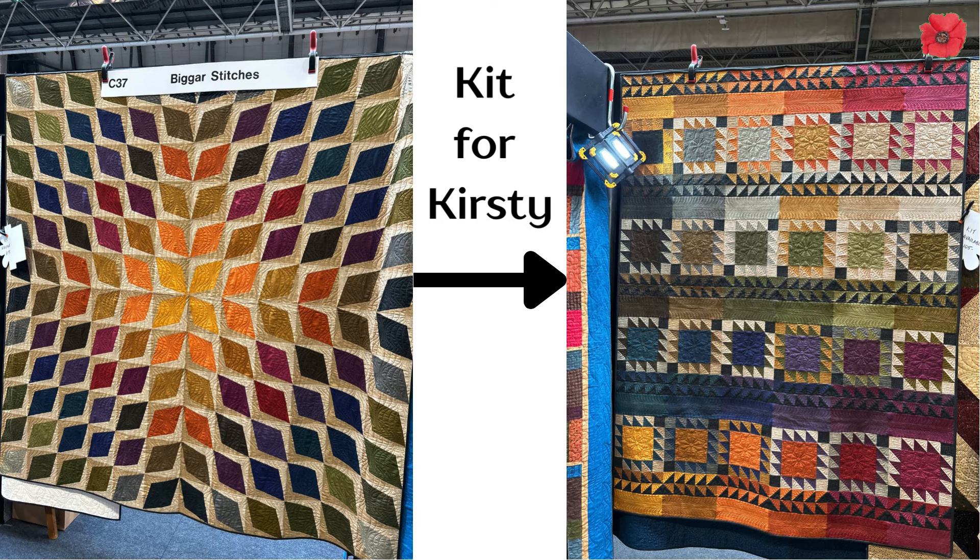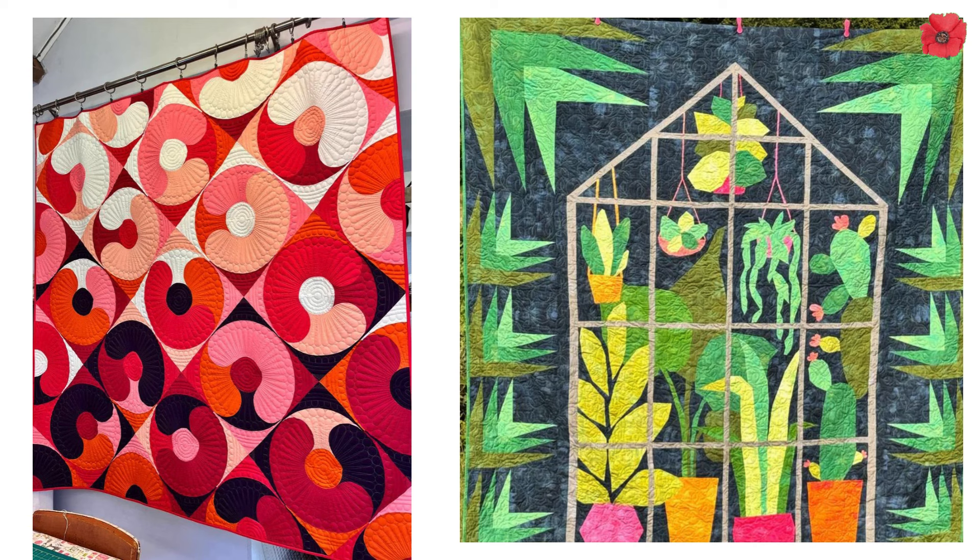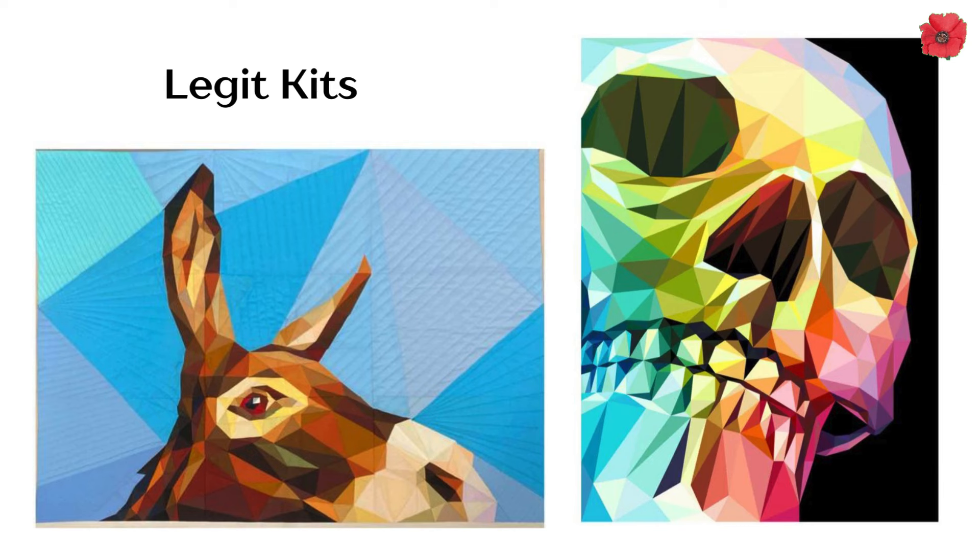We went over to Bigger Stitches and got this kit for Kirsty. Then round the corner from Bigger Stitches we found Jo. Jo is my long-arm quilter and she has decided to launch her own online fabric shop called What the Fabric. If you go to the show, please go and say that I sent you - Jane from Poppy Patchwork - and have a look at her lovely stand. It's really uniquely different from all the other stands, and what she's selling is really different too. She's going to be the UK distributor for these Legit Kits, which are foundation paper piecing kits.